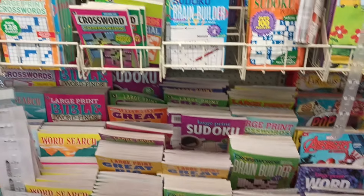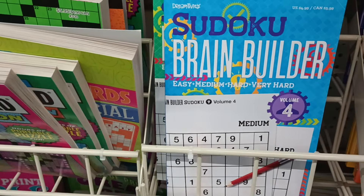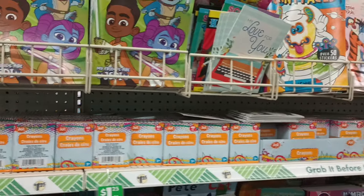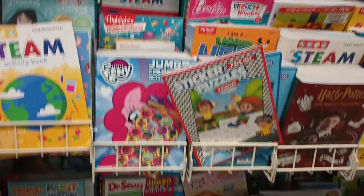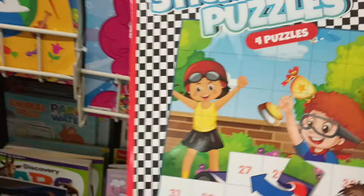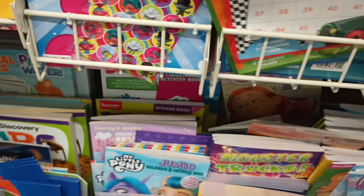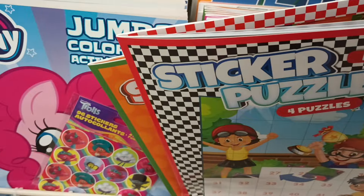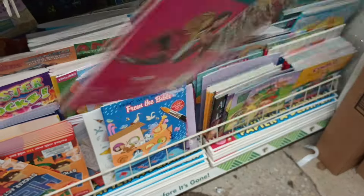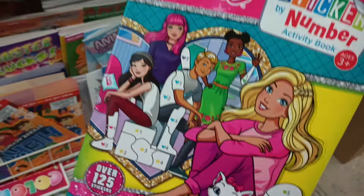They've got puzzle books — this one says 'Brain Builder' with easy, medium, hard, and very hard sudoku. There are maze books too, though this store seems to have fewer book options than others. Coloring books and sticker puzzles are here as well — similar to the states poster but with stickers. And look — a Barbie sticker-by-number book with over 125 stickers! It's Barbie pink and it's absolutely calling my name.